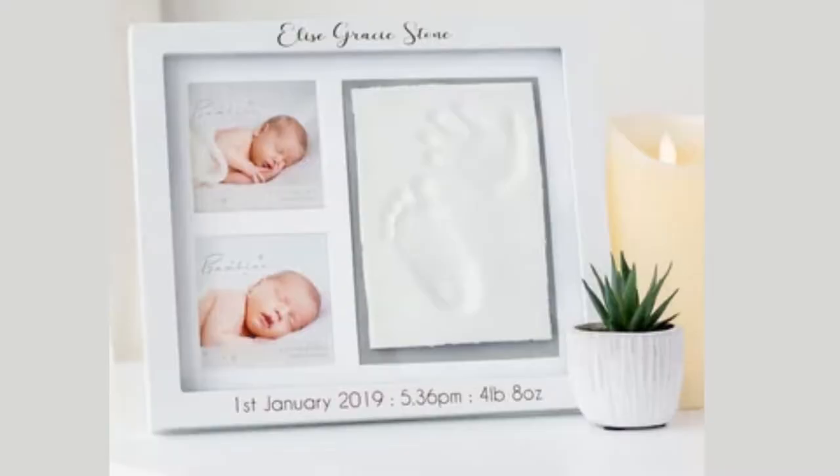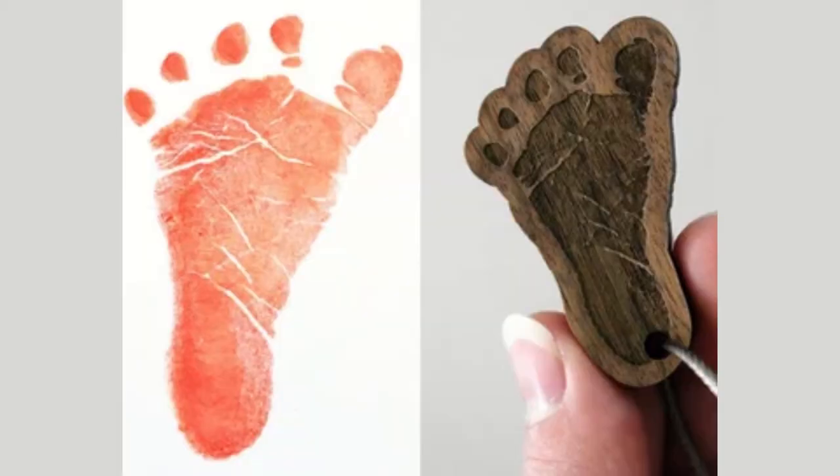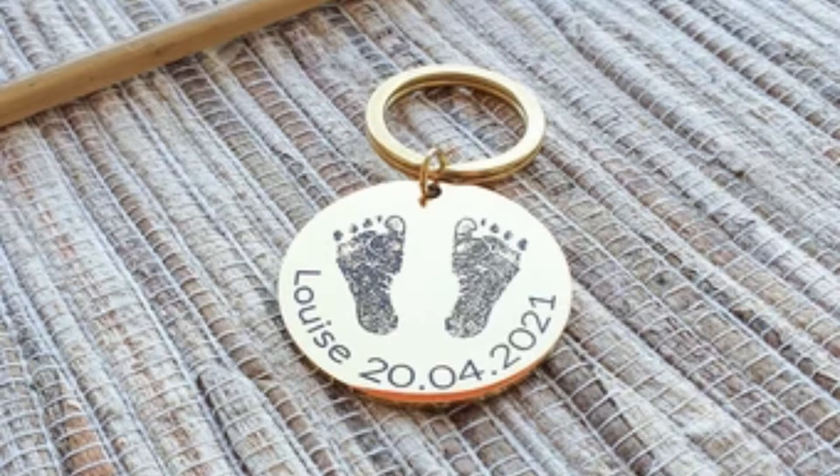Foot imprint. This is one of those ideas where you're going to have to make a decision very quickly, and it's often done when a child dies or a beloved pet. This can either be a cast mold or an ink print depending on what you wish to do with it — simply hang it on the wall or have the print engraved into a piece of jewelry.